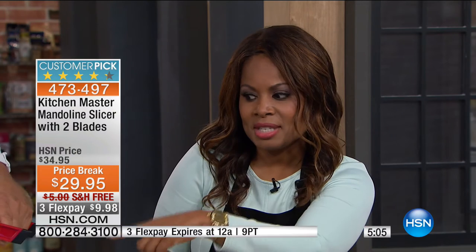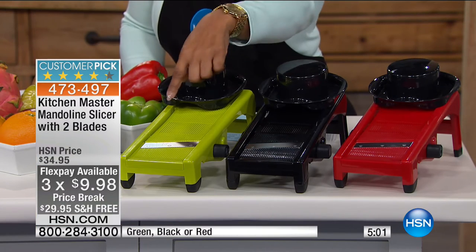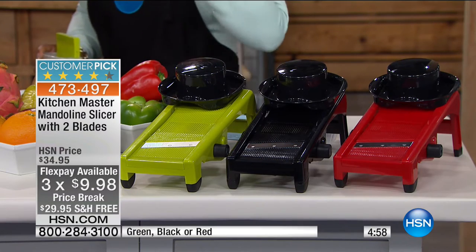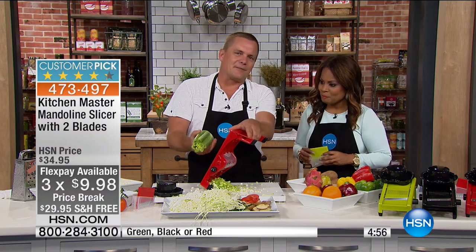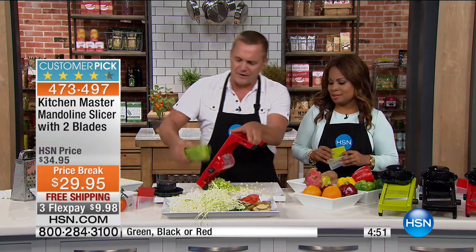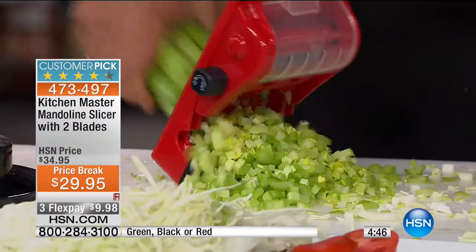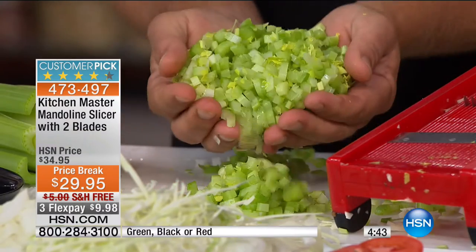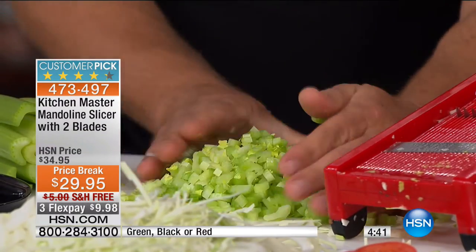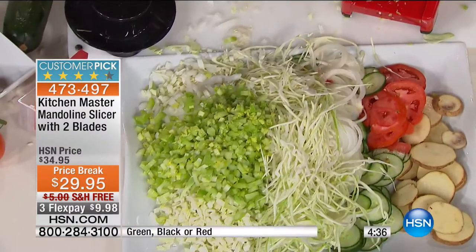Now's a great time to buy it — today only with three flexible payments. Red is the number one best-selling color and it's almost sold out, but you also have black and green. Only day, final show, free shipping. Get it at home. How much time does it take to chop celery with a knife? For your homemade stuffing, soups, or stews, you can do one stalk at a time or use the whole bunch. We just did about a cup and a half of celery in less than 10 seconds.